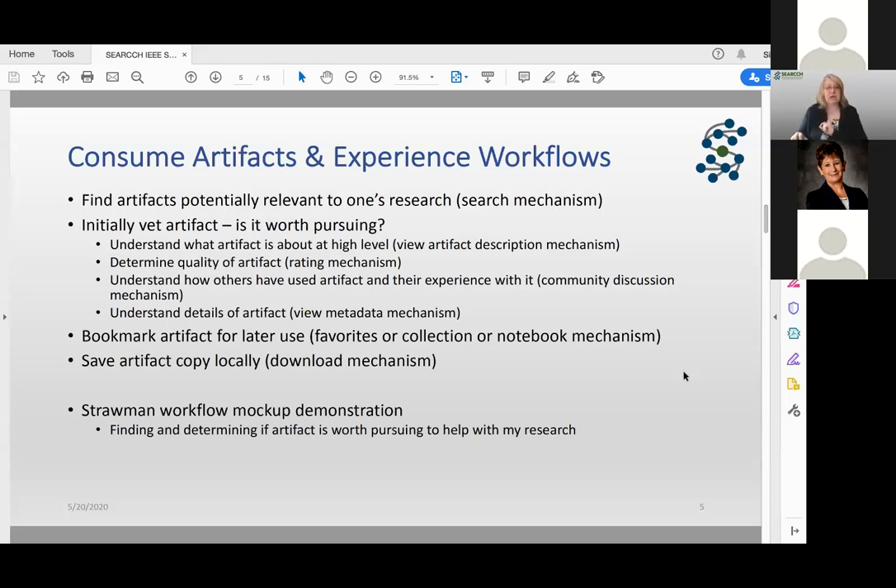At this time, I'm going to stop sharing and turn it over to my colleague Tim, who has a short demonstration where he has mocked up a straw-man workflow, just so you can get an idea of how this might work in trying to find an artifact of interest.